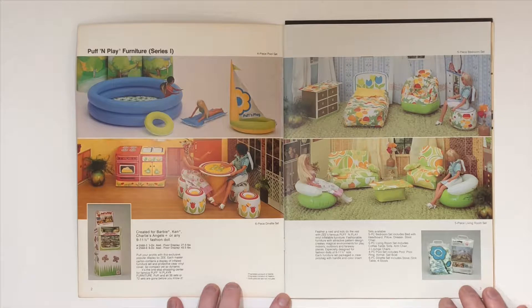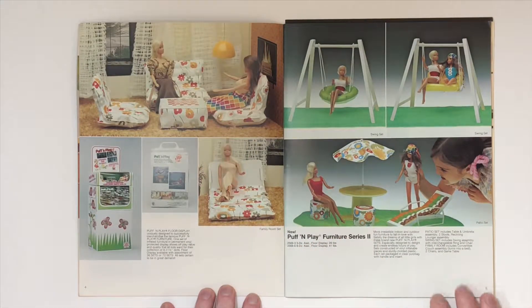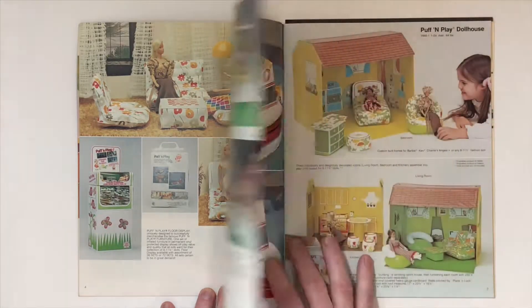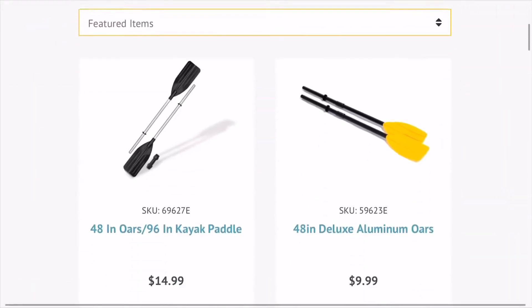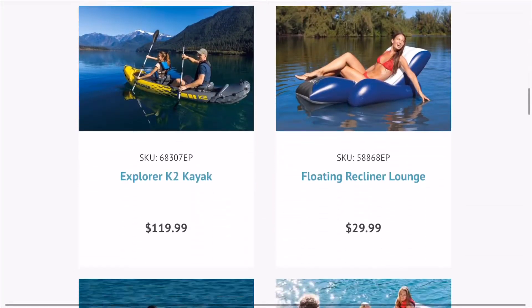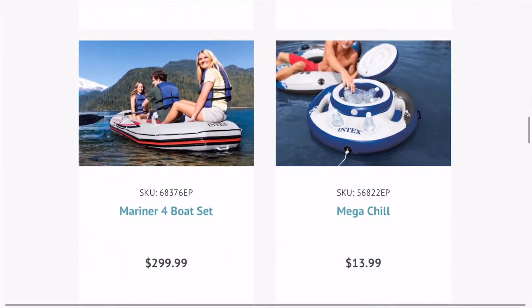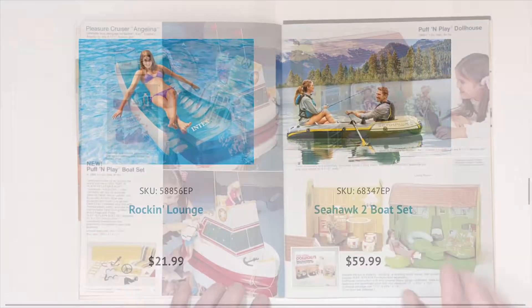On the first two pages we see the Puff and Play furniture series one, and then the Puff and Play furniture series two. Then we've got the Puff and Play boat set and the Puff and Play dollhouse. What I find interesting about these Puff and Play series is that Intex today only sells mostly inflatable toys, but not for dolls — Intex sells inflatable products for adults and children to play with in the pool. I find that very funny.